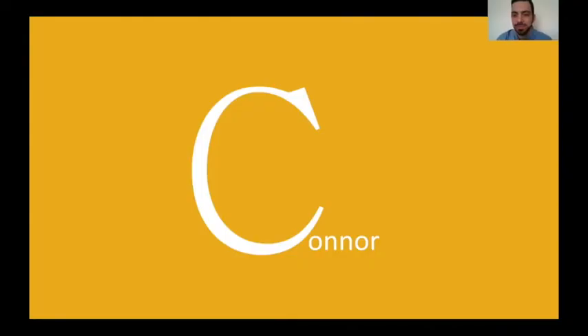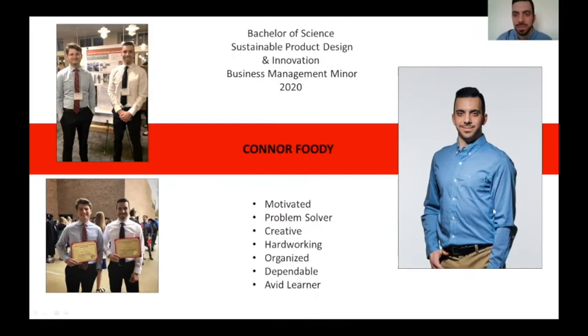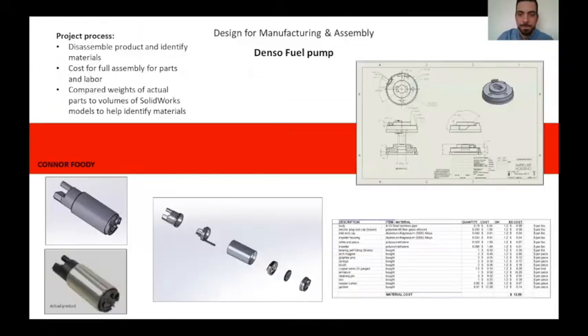Hi, I'm Connor Foodie, a major in product design and a minor in business management. In Design for Manufacturing Assembly, I chose to disassemble a broken fuel pump I had. I had to find out what each part of the pump was made of. I did research and drew parts in SolidWorks to help me determine what each part was made of, then researched how each part was made. With that information, I was able to make a costing labor sheet of what it would cost to make one fuel pump.